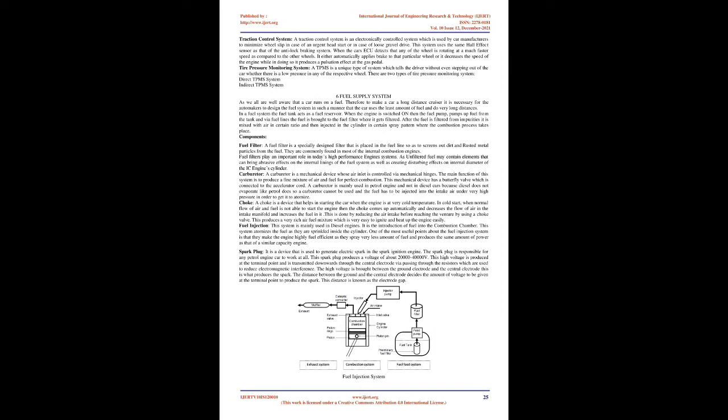A Traction Control System is an electronically controlled system used to minimize wheel slip in case of an urgent start or loose gravel driving. It uses the same Hall effect sensor as the ABS. When the ECU detects any wheel rotating at a much faster speed than the others, it either automatically applies brakes to that particular wheel or decreases engine speed, producing a pulsation effect at the gas pedal.